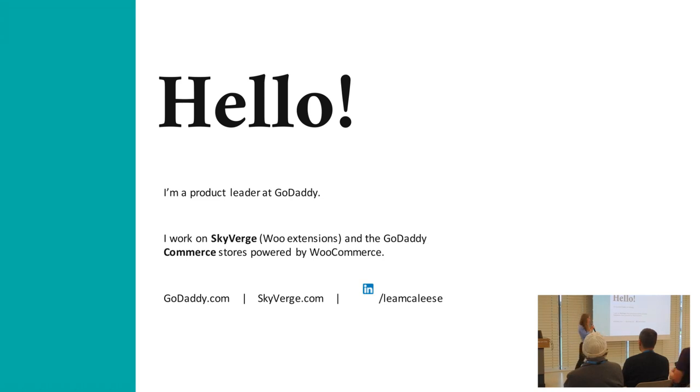I work for GoDaddy. We work specifically on WooCommerce, so I'm not as familiar with WordPress. I'm really eager to hear any advice on WordPress, but I've worked for WooCommerce for quite a bit of time now, and it's really a privilege to help merchants get more revenue and really grow their stores.